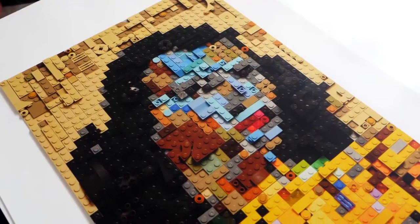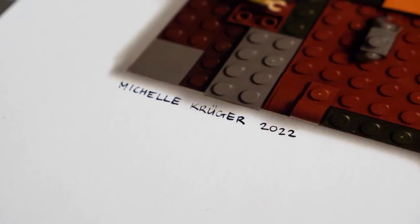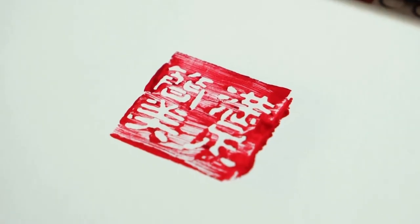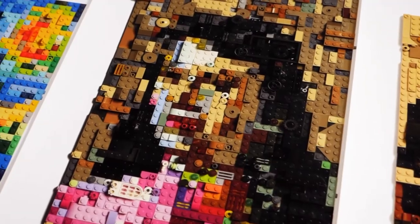I'm also very inspired by traveling. I've been to Japan twice, and a lot of my art is inspired by Japanese art and the way they use color. Even my signature on my artwork is a stamp in Japanese, which in English translates to 'simplistic, content, and beautiful.'